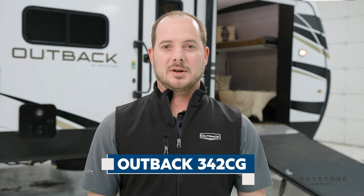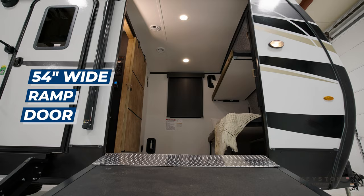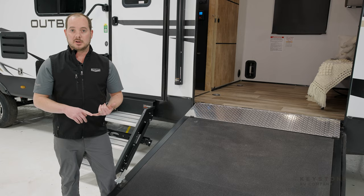The key feature for our all-new 342CG is our ramp door. The ramp door is 54 inches wide and comes standard with a ramp extension, as well as two adjustable legs to adjust the approach angle. The weight rating on this is 1,000 pounds, which not only allows it for wheelchair accessibility, but also motorcycles and golf carts.